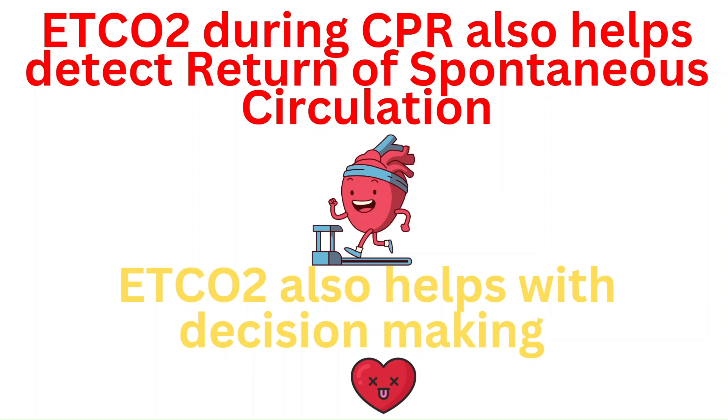End tidal CO2 also helps with decision-making as to when to stop CPR and resuscitation efforts. If the end tidal CO2 remains less than 10 or even zero for more than 20 to 30 minutes — despite ensuring CPR quality and all resuscitation efforts — this means there's poor perfusion occurring everywhere and the body is simply not responding. This prolonged low end tidal CO2 can help us decide to stop resuscitation efforts.